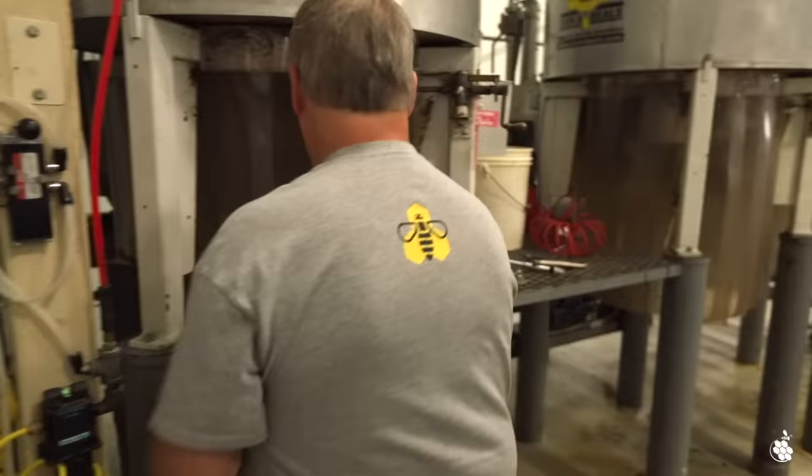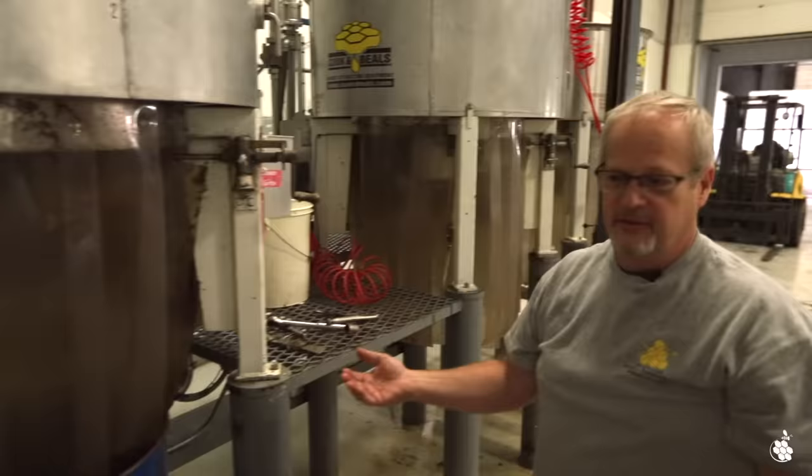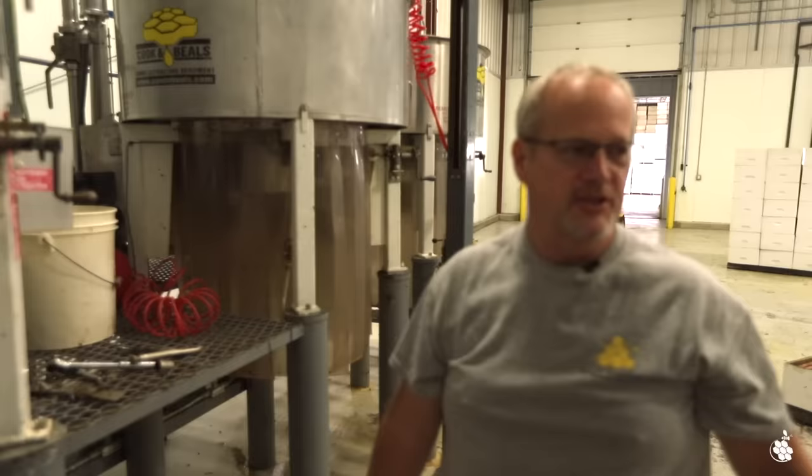Here's the wax as it comes out. All of this goes up to our Rosco location where we have a facility to melt all the wax down, put it into 40-pound blocks, and sell it.